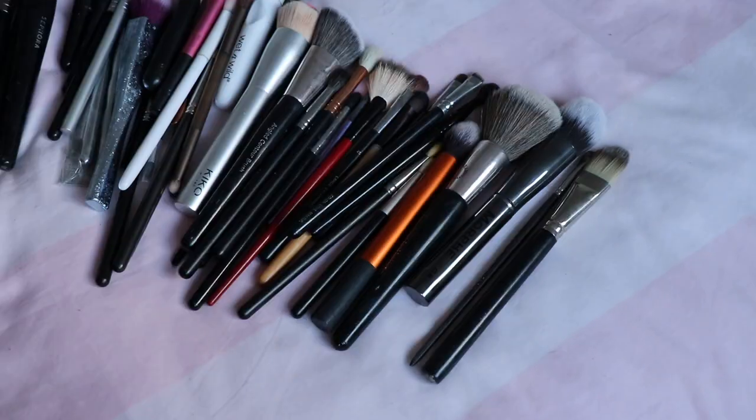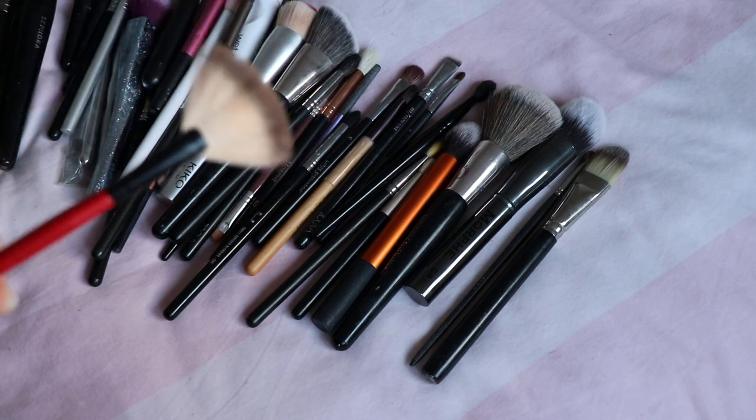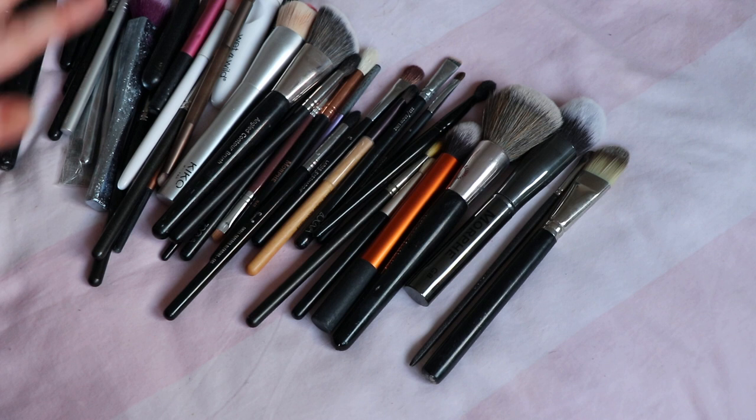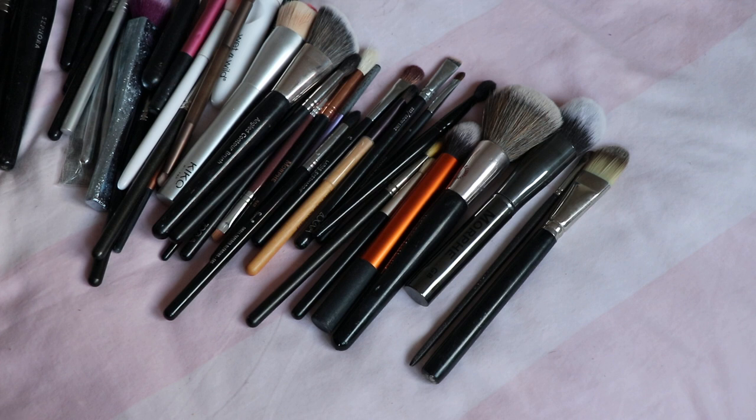On to highlighter — I'm going to keep this fan brush, which I think is from Smashbox, and I'm kind of good otherwise because I use those angled blush brushes to do some highlighter over the top at the end. So I don't feel I really need to keep a specific highlighter brush — I feel quite covered.